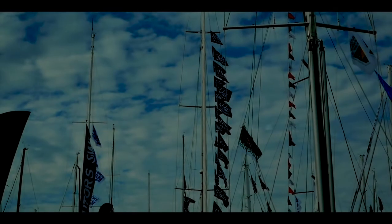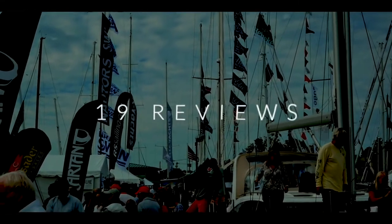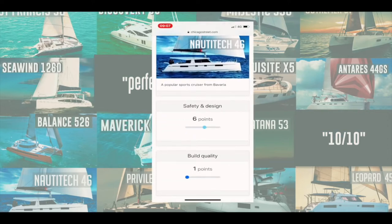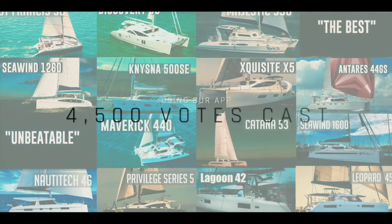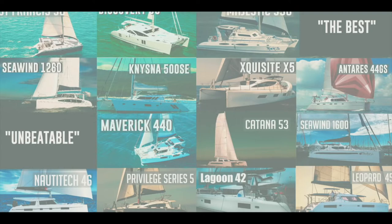Welcome to the top 10 catamaran countdown. This is the result of three boat shows and 19 reviews and one year's work. We developed an app and asked you to vote on the catamarans we reviewed — five separate categories, 10 points each, 50 points in total. A massive thank you to the four and a half thousand of you that left your own independent views. This is now the largest collection of catamaran reviews with no dealer bias anywhere on the internet.